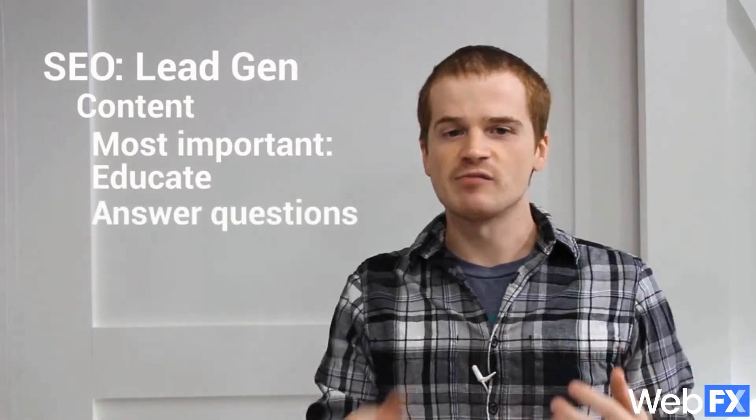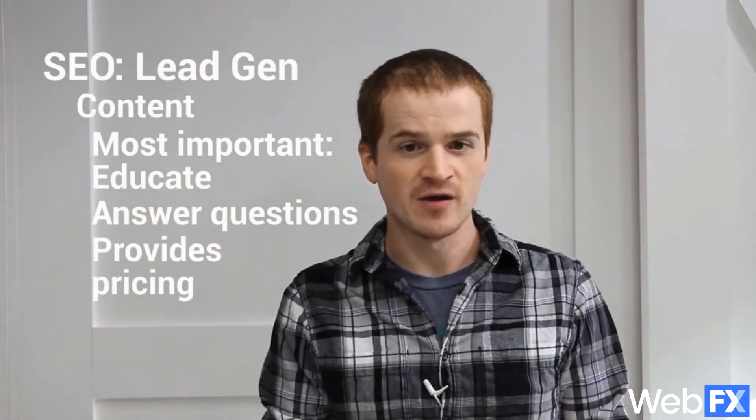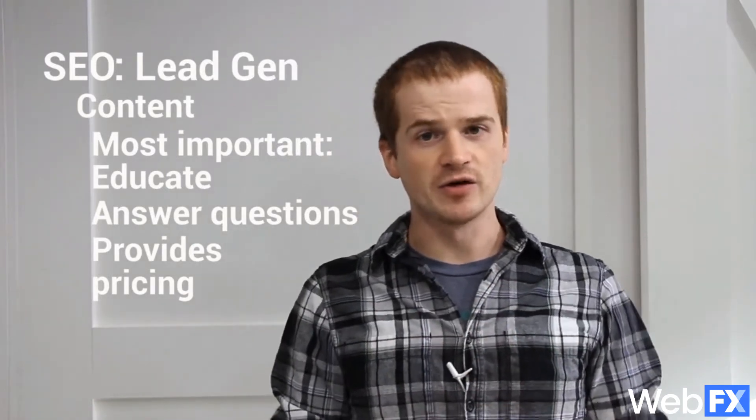So if you run a plumbing service, you can show a potential customer your address in Google Maps, your hours of operation, and anything else that you wanted to show them about your business. On top of local SEO, you can create awesome content for your customers to find in search engines. The most important content will educate your potential customers. Write content on your site that answers common questions and provides pricing so that customers can know right away if they can afford to hire you. If your prices vary, give a ballpark estimate. Anything is better than nothing, especially when you're already showing that you're an authority in your industry.